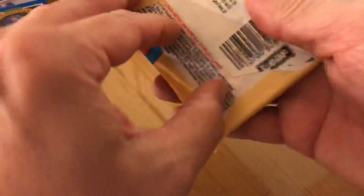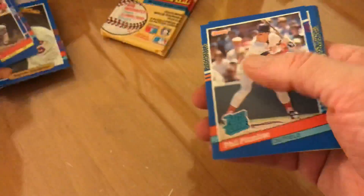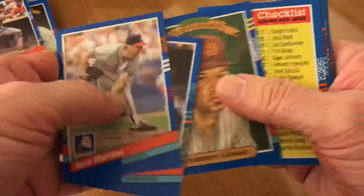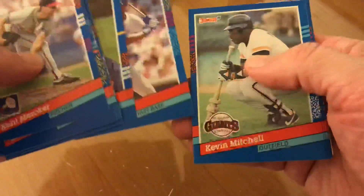Two to go. Fielder, Cal Ripken. Last one — and of course, nothing. That's McGriff, Tony Gwynn, Dave Parker — how does that pack look familiar?